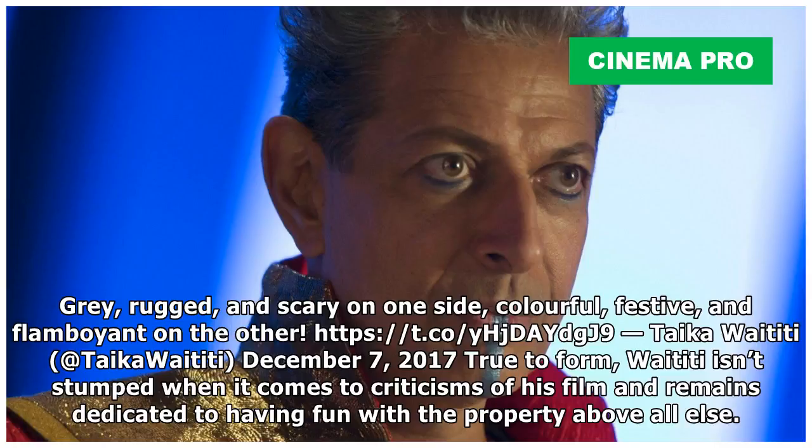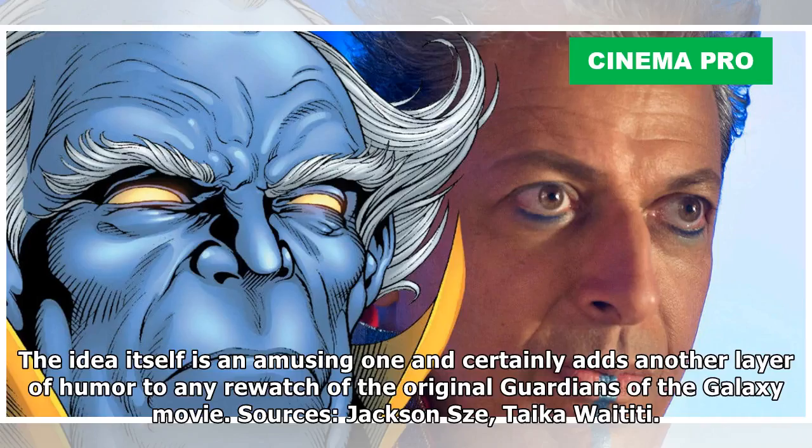True to form, Waititi isn't stumped when it comes to criticisms of his film and remains dedicated to having fun with the property above all else. The idea itself is an amusing one and certainly adds another layer of humor to any rewatch of the original Guardians of the Galaxy movie.